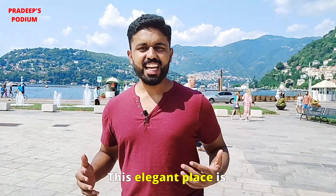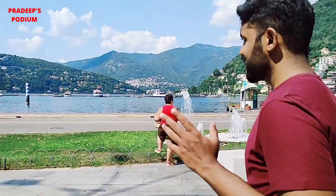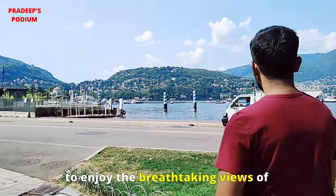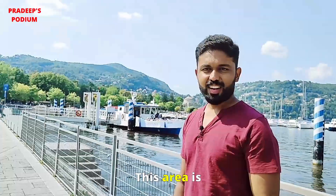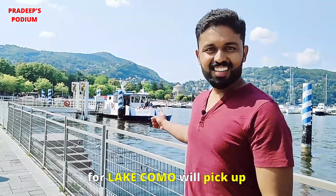This elegant place is Como's main square and the focal point of the city's historic center. It is a place to enjoy the breathtaking views of Lake Como. It is nice to walk around, and this area is where the ferry for Lake Como will pick up and drop off.